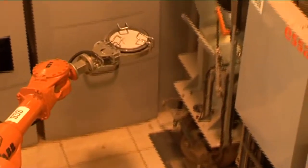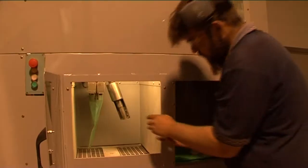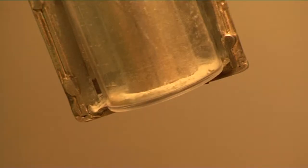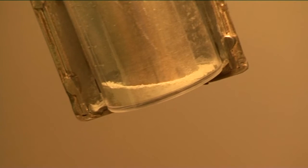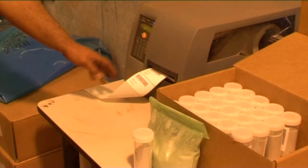Next, the robot transfers the bowl and sample to the outfeed station. The pulverized sample is divided into two portions — generally a 100 to 200 gram assay portion in a vial, with the remnant into a plastic bag.